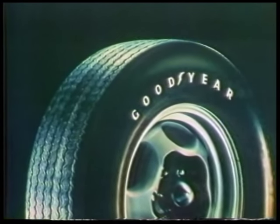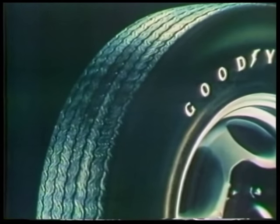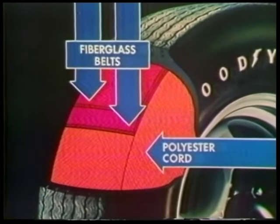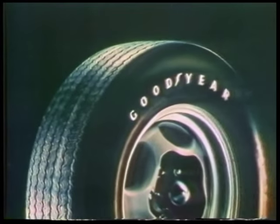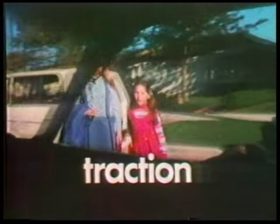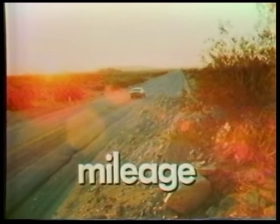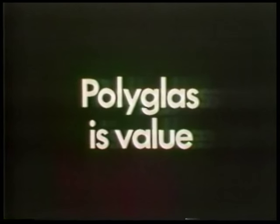This is the Goodyear Custom White Tread Polyglass Tire. Inside, two fiberglass belts, plus today's most preferred tire body cord, polyester, pioneered by Goodyear. Traction. Strength. Long mileage, too. Polyglass is value.